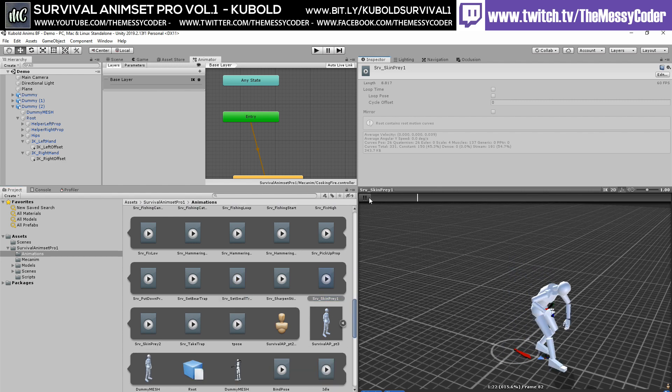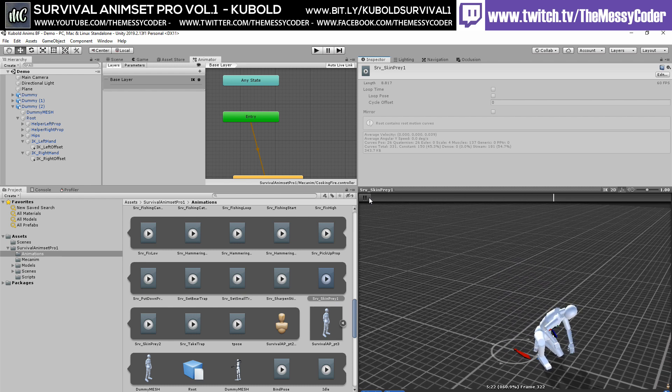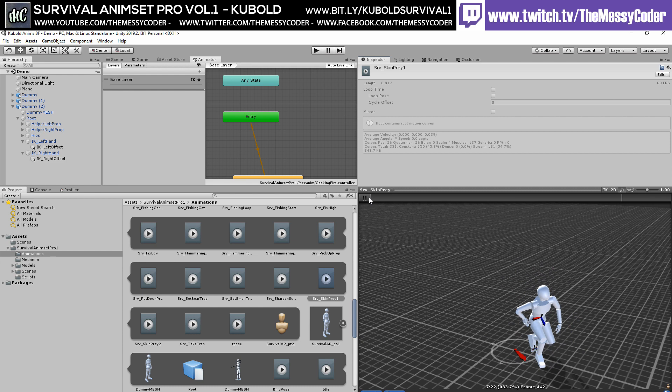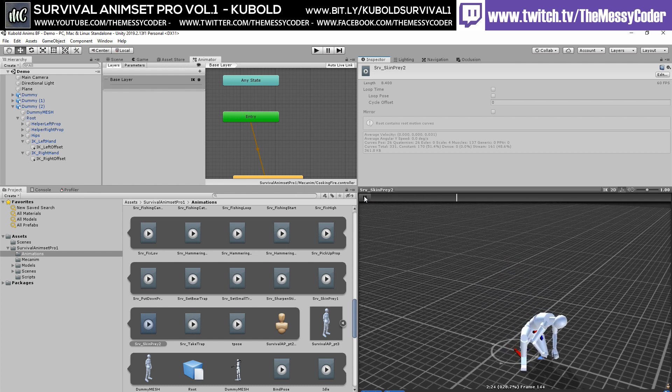Skin Prey — Red Dead Redemption, baby. Skin that prey. What's this one going to be like? That's it — gut it. That's nice. Set a bear trap.